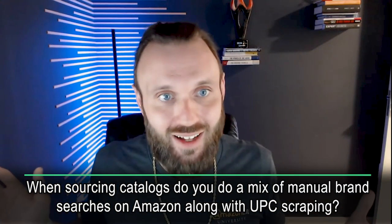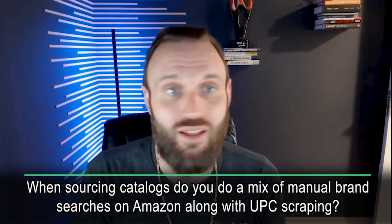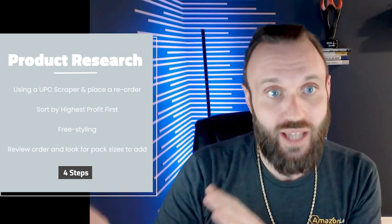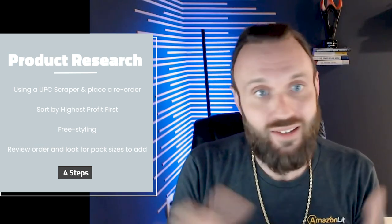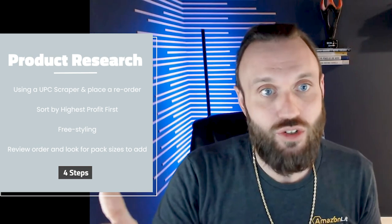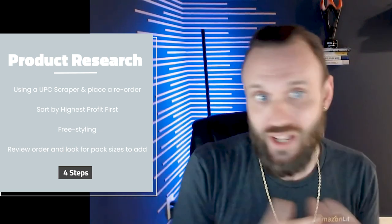MM asked: when sourcing catalogs, do you mix manual brand searches on Amazon along with UPC scraping with Scan Unlimited? Absolutely. There are four main steps to product research in our process. Step one: use a UPC scraper and place reorders by uploading the catalog to get all the UPCs, ASIN connections, and pricing, then go through your current inventory and reorder products you already have data on. This gives you a solid foundation for your order.